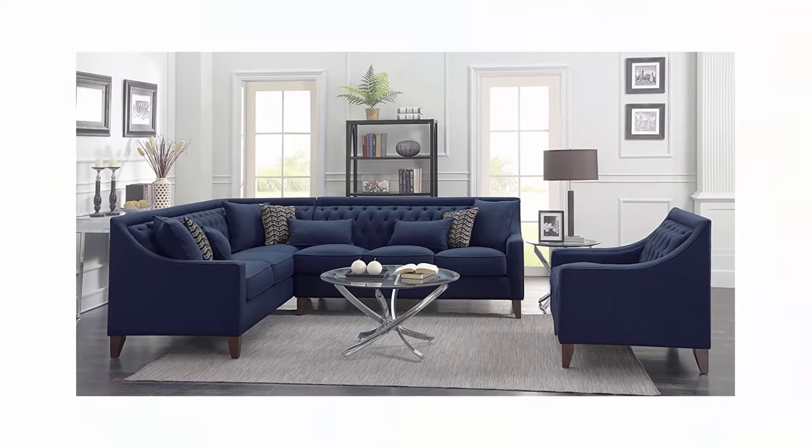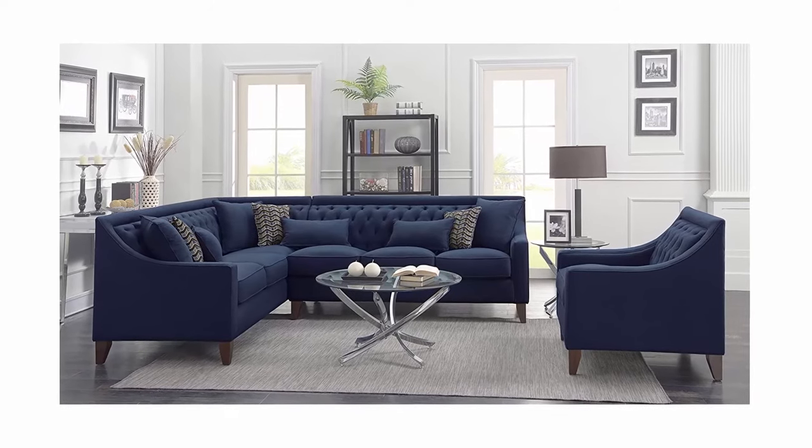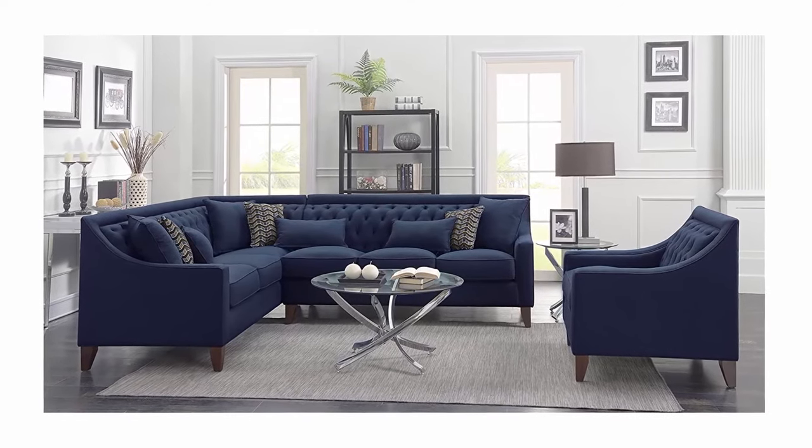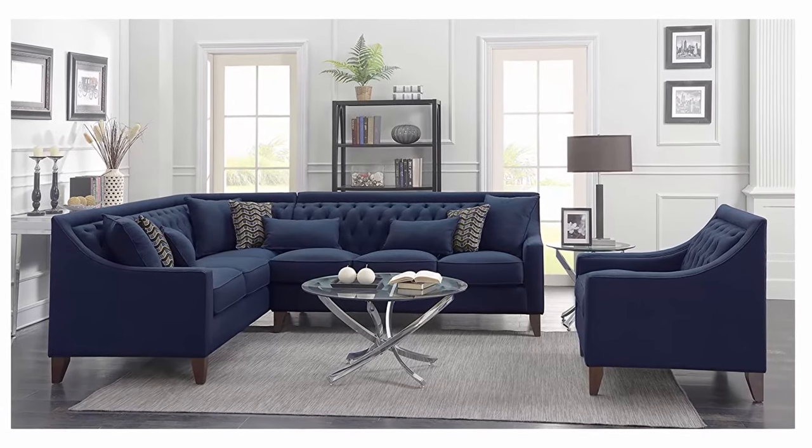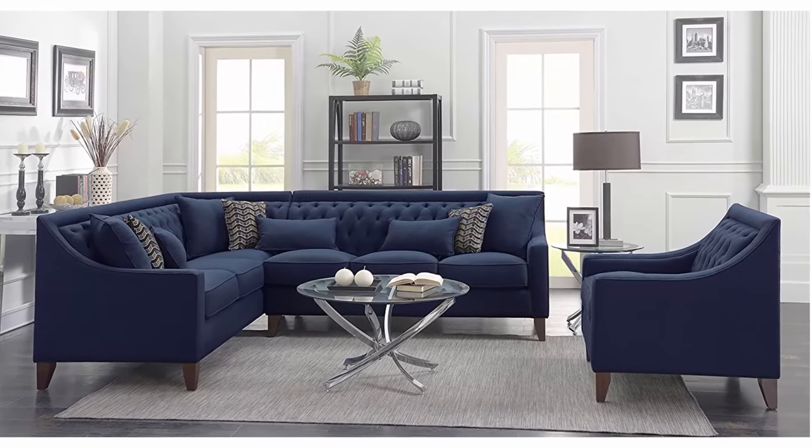Comfort: plush down-mix cushion fill — down mixed with plush multi-density foam fill allows for a soft yet supportive seat. You and your guests will relax in comfort and style. Quality: engineered to perfection. All Chic Home furniture products are made with durable top-of-the-line materials under strict quality control standards that create a lasting piece for your home.